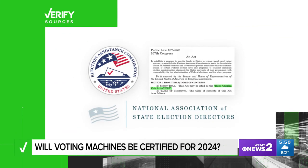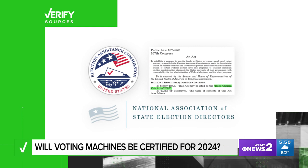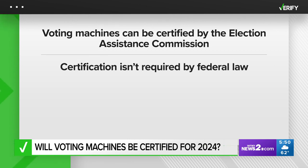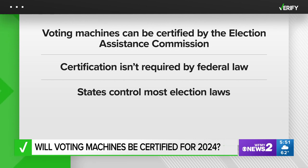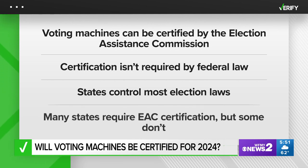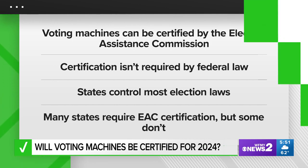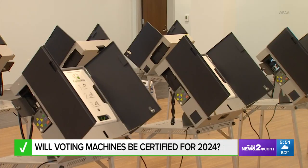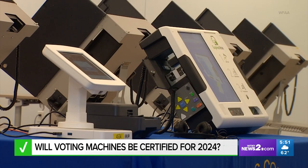So Mark, let's verify. Our sources are the U.S. Election Assistance Commission, the Help America Vote Act, and the National Association of State Election Directors. Voting machines can be certified by a federal agency called the Election Assistance Commission. However, certification isn't required by federal law. States control the vast majority of election laws, even for presidential races. Many states require their voting machines to be certified by the EAC, but some don't. To be certified by the EAC, machines have to meet a set of standards called the Voluntary Voting System Guidelines and be approved by special testing labs.